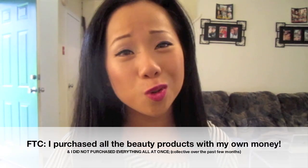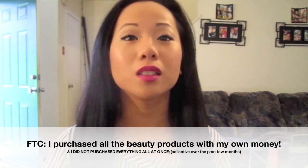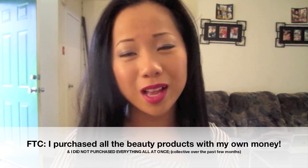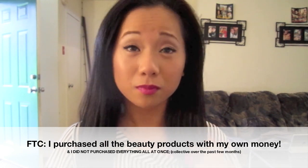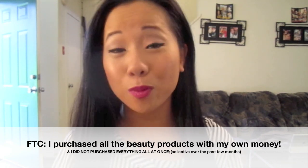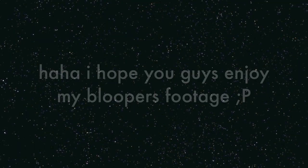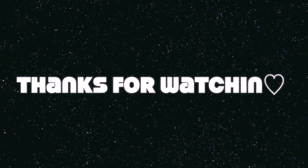I hope you guys enjoyed my long haul. This is all my blushes and bronzers purchased over the past two months, and I've been using them constantly. That's the end of my haul — if you have any questions, leave them down below and I'll be posting my next haul soon. Don't forget to check out my previous video. Please comment, rate, and subscribe. Follow me on Twitter at TaniKB. Thanks for watching, bye!